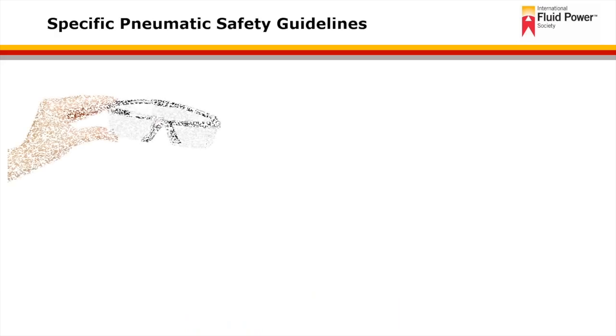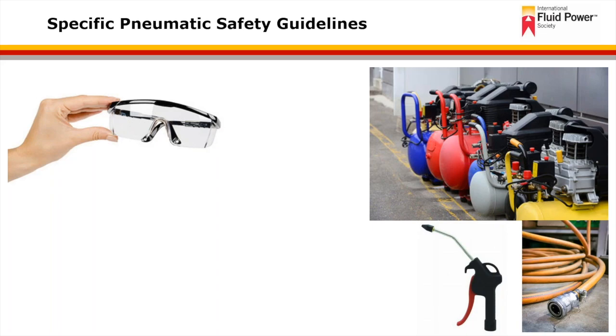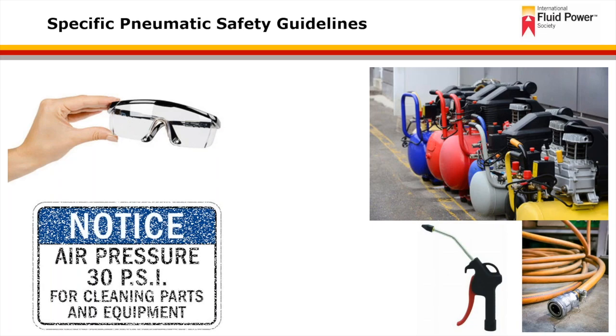Always use eye protection. If using pressurized air for cleaning equipment, do so with extreme caution. Never apply compressed air to the skin or direct it at a person — that air can cause serious injury. When using compressed air for cleaning purposes, ensure that the pressure at the nozzle exit does not exceed 30 psi. Do not use compressed air to clean dust or debris off of your body or clothing.